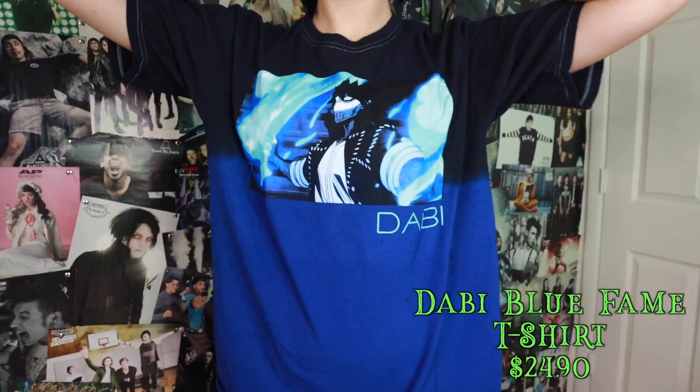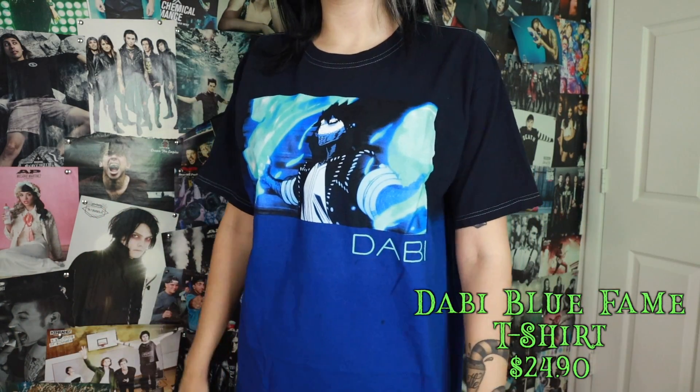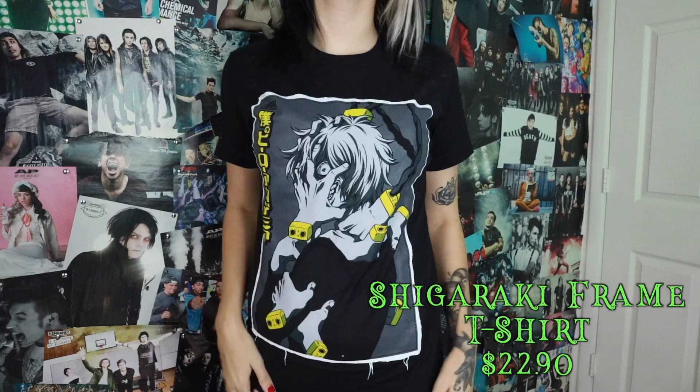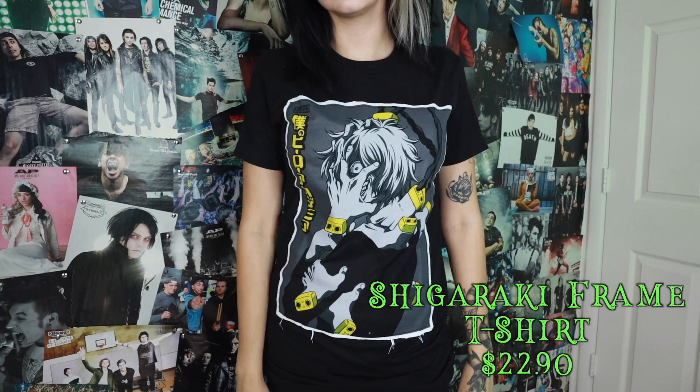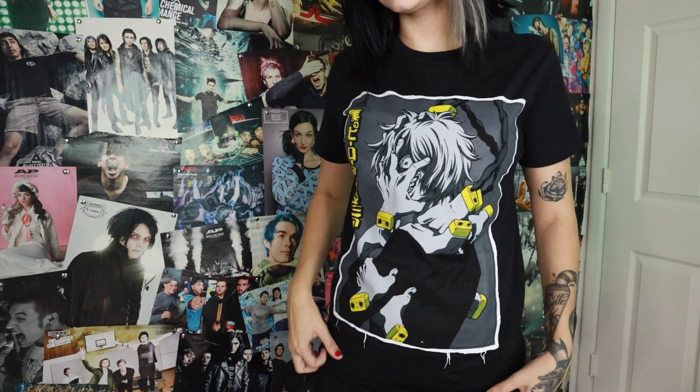Now that we've gotten all the normal clothing out of the way, I'm going to show you some of my My Hero Academia merch. The first shirt I obviously had to get is the Dabi shirt — I'm going to crop it, which is why I got it a little bigger. I wish there was more Dabi merch — Hot Topic, I would give you so much more money if there was more Dabi merch! I also got a Shigaraki shirt — just a shirt with Shigaraki's face on it — and one more wearable My Hero Academia item, which is this League of Villains hoodie.